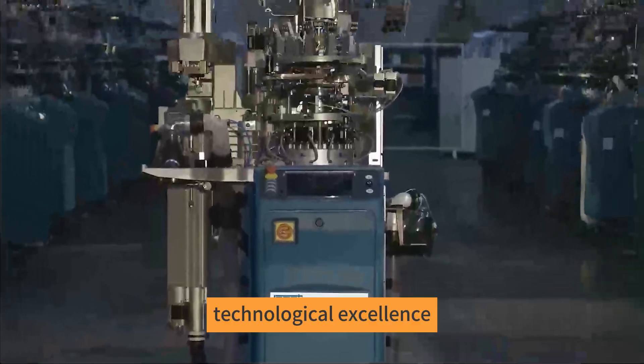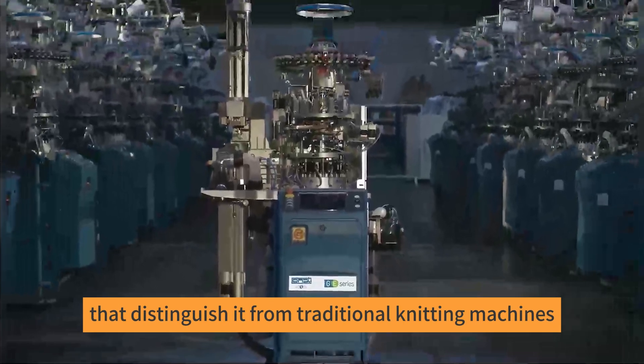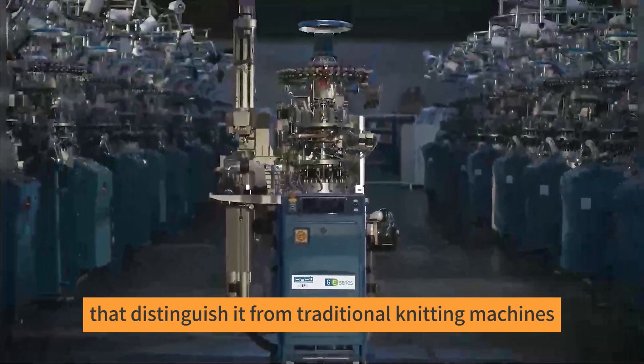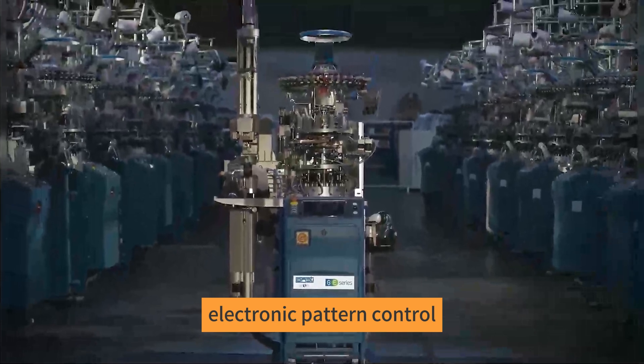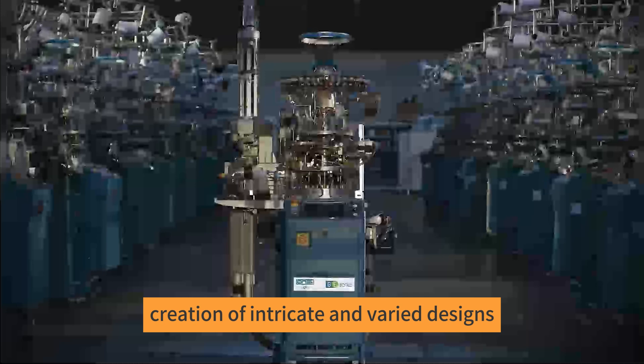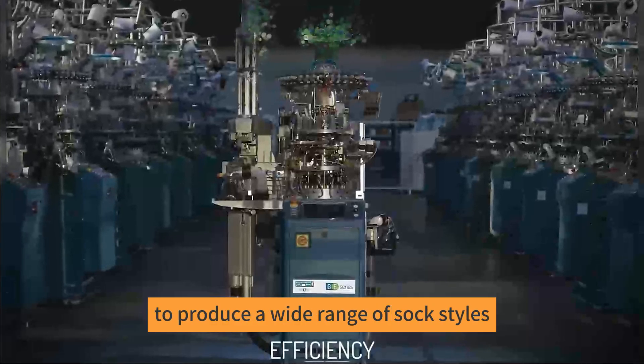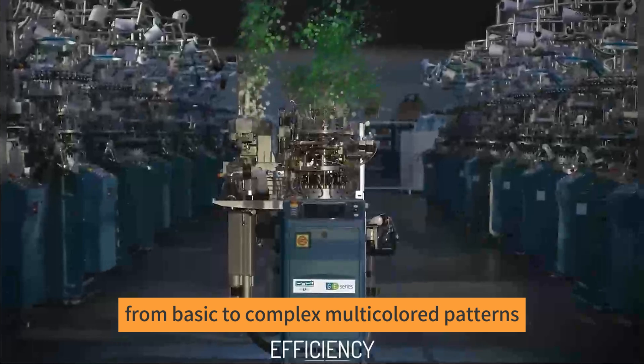Technological Excellence. The Lonati Socks Machine is equipped with several standout features that distinguish it from traditional knitting machines. Electronic Pattern Control: this feature allows for the creation of intricate and varied designs, giving designers the flexibility to produce a wide range of sock styles, from basic to complex multicolored patterns.